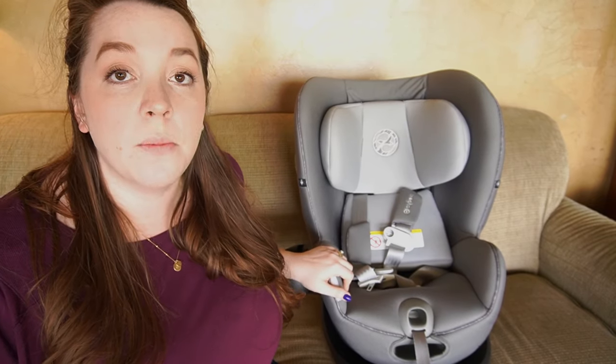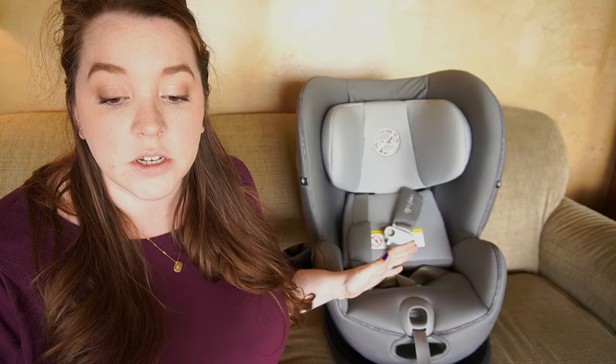We almost went with a different car seat, so when we decided to go with this one we were really excited. Some basics you should know: for rear-facing limits it is 4 to 50 pounds, forward-facing limits are 22 to 65 pounds, and the height limit is 49 inches.